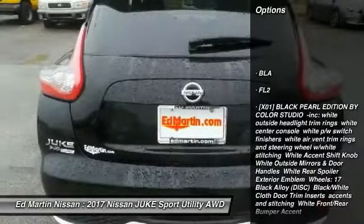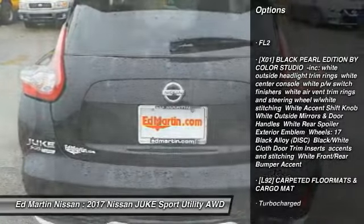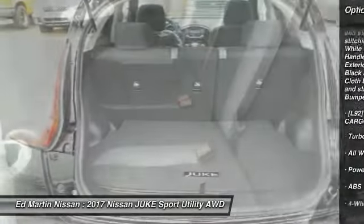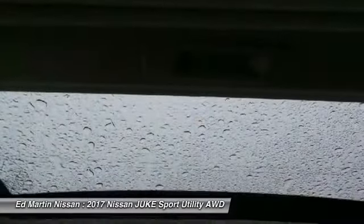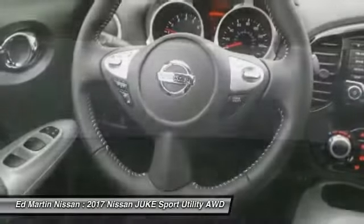Steering wheel audio controls, keyless entry, anti-lock braking system, all-wheel drive, leather-wrapped steering wheel, Bluetooth, adjustable steering wheel, power steering, keyless start, cruise control.